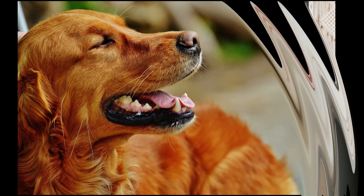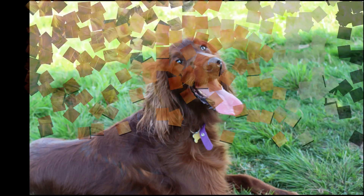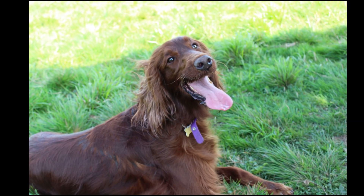Using their excellent sense of smell to locate the mark or bird, the Irish Setter will then hold a pointing position, indicating the direction in which the bird lies hidden.